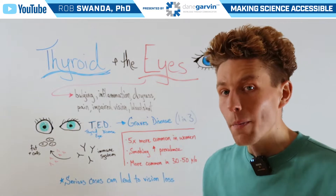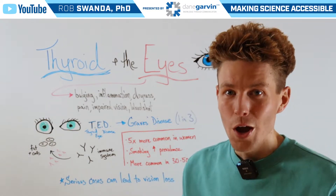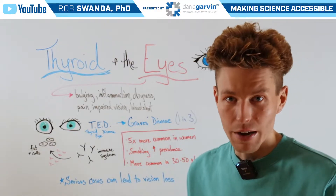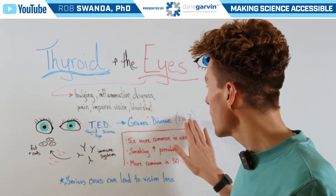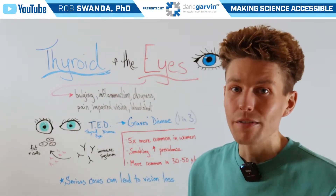This is more common in something called Graves' disease, which we've talked about before, which is hyperactive thyroidism. Actually, one in three cases of TED — those individuals also have Graves' disease.